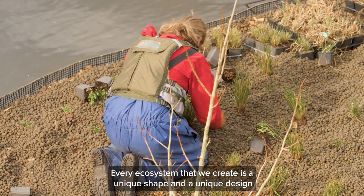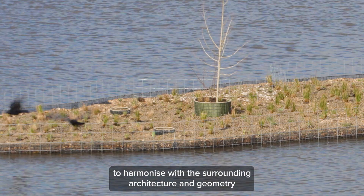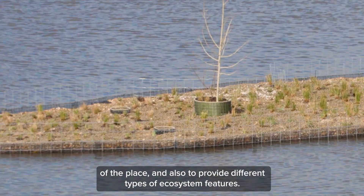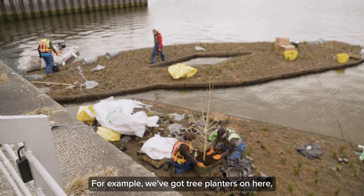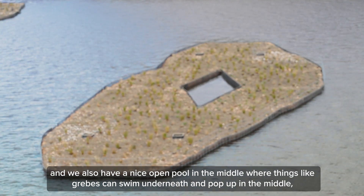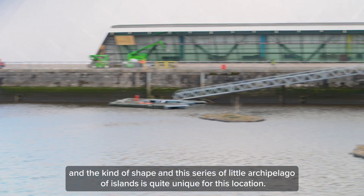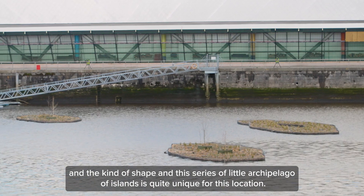Every ecosystem we create is a unique shape and design to harmonize with the surrounding architecture and geometry of the place and also to provide different types of ecosystem features. For example, we've got tree planters and a nice open pool in the middle where grebes can swim underneath and pop up in the centre. The shape and series of little archipelago of islands is quite unique for this location.